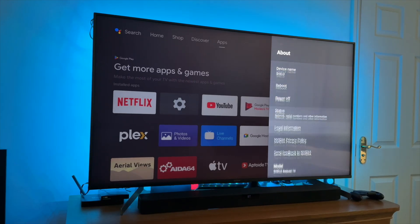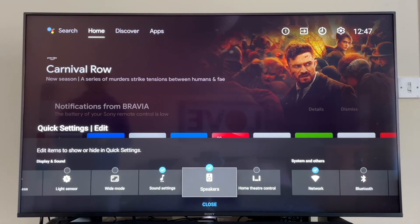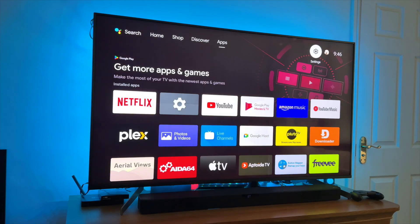Suddenly the TV is sluggish. First few weeks — snappy. Six months to a year — laggy menus, slow app launches, buffering during navigation. You might have free storage space, but the CPU and RAM determine how smoothly the OS and apps run.